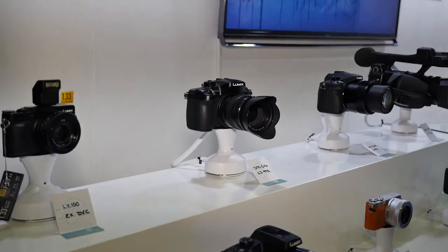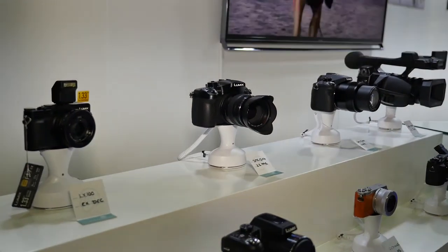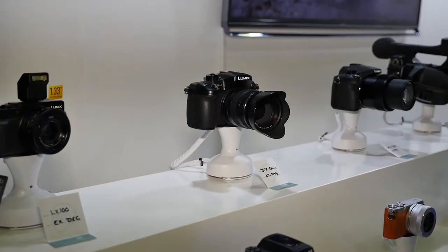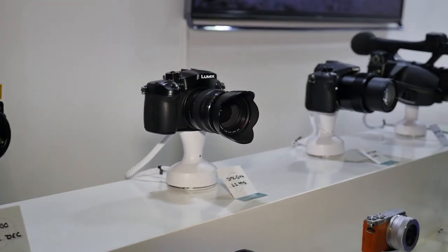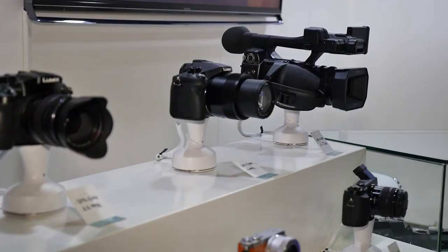The LX100, which we will introduce in December. We've got the GH4, which has been tremendously well accepted. The FZ1000 with the high zoom capability, fixed lens, and the X1000 Pro Video camera.